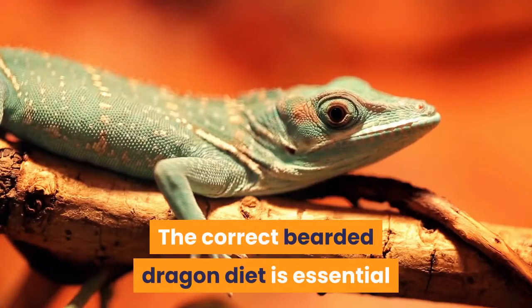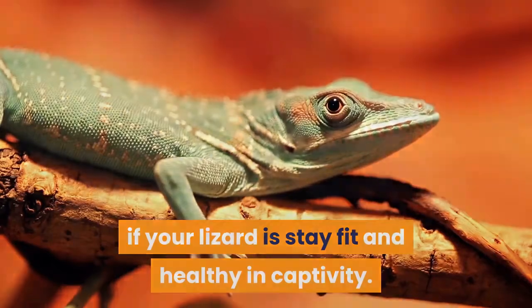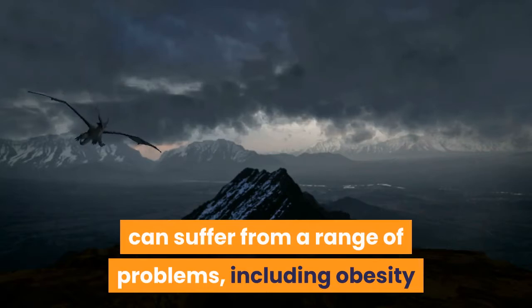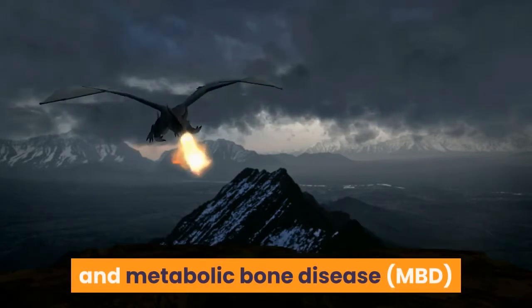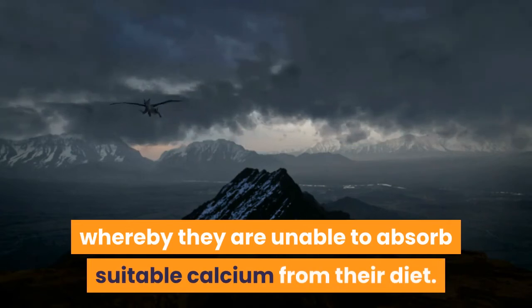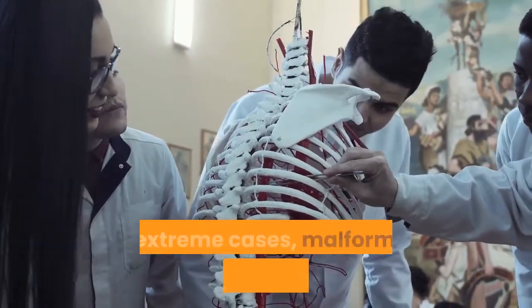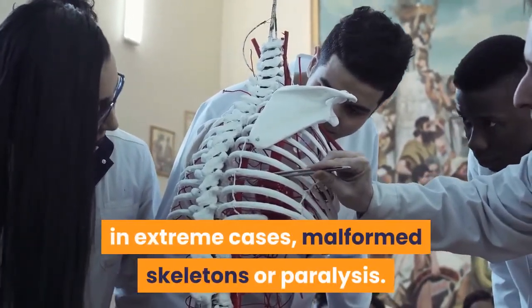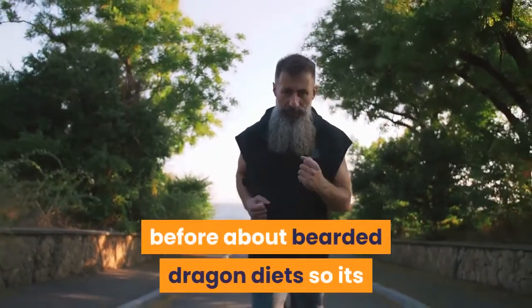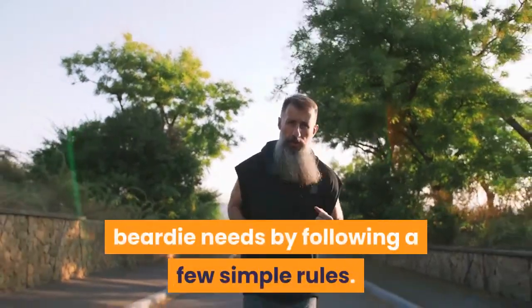The correct bearded dragon diet is essential if your lizard is to stay fit and healthy in captivity. In the absence of proper nutrition, bearded dragons can suffer from a range of problems, including obesity and metabolic bone disease, whereby they are unable to absorb suitable calcium from their diet. This can lead to weaker bones, swollen joints, or in extreme cases, malformed skeletons or paralysis. Fortunately, we now know more than ever about bearded dragon diets, so it's possible to provide exactly what your beardy needs by following a few simple rules.